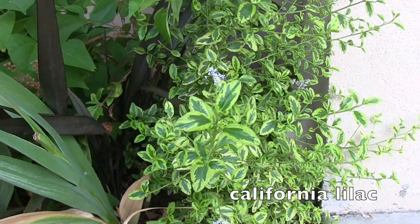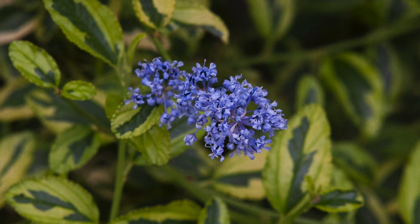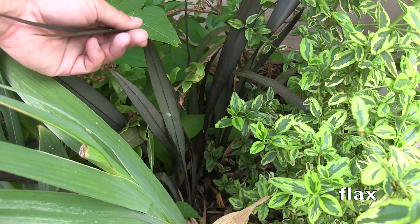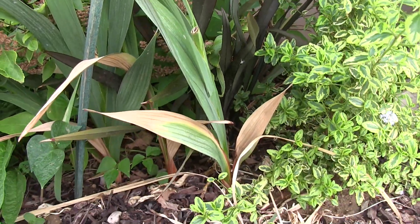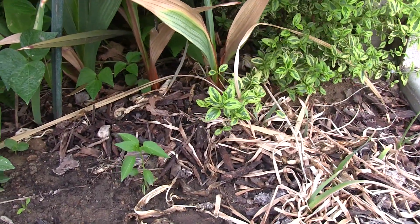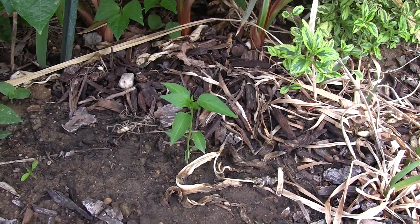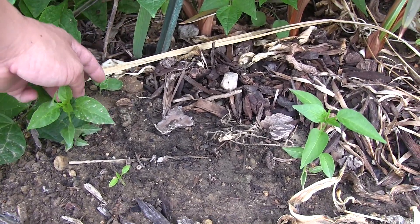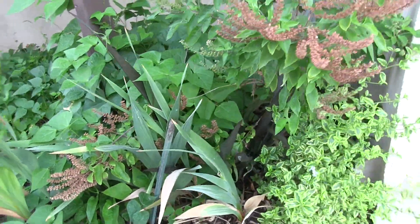This is a California lilac - it's a variegated plant, and I like variegated plants so you'll see that. This is a flax, and below are some Thai bird eye chili. Peppers make good ornamental plants in my opinion - if you like to have something you can use in the kitchen and also in your front yard, then peppers make good ornamental landscape plants.